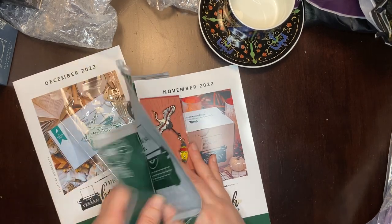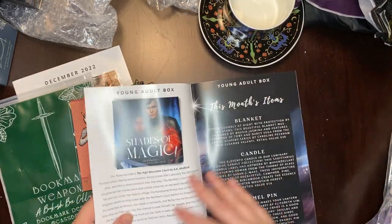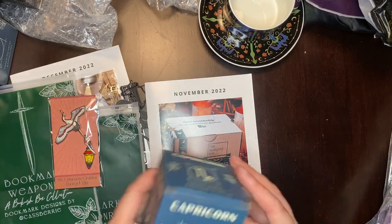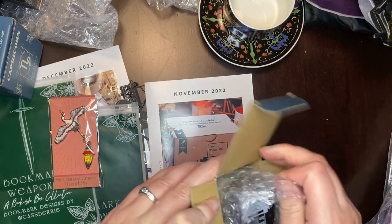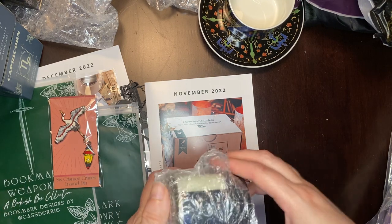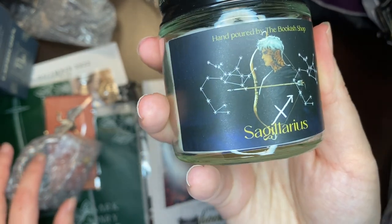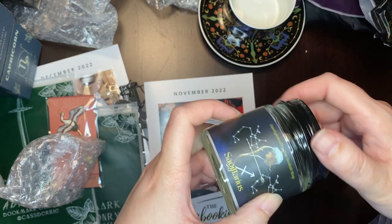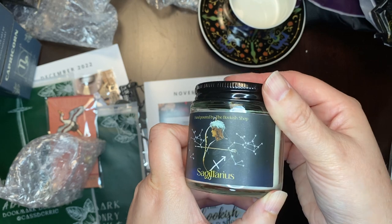So let's look at November first, which is going to be our Sagittarius candle. I do burn these. There we go — I can smell it. It's got a very clean smell. It's actually kind of a very masculine smell to me, this one. So that's pretty.